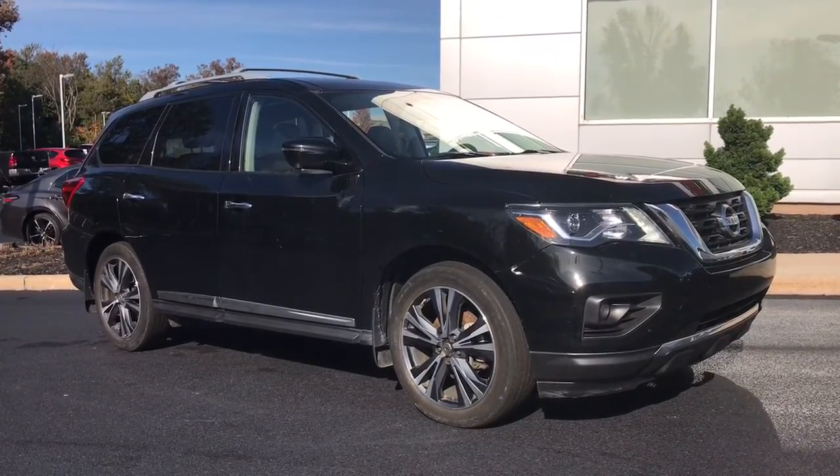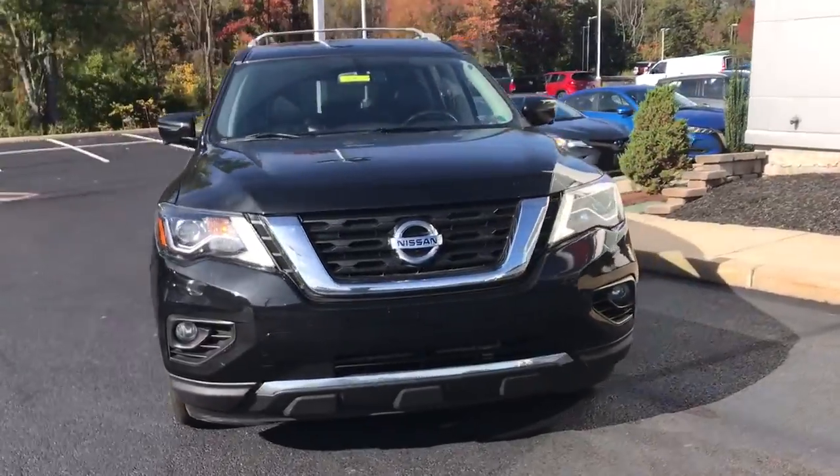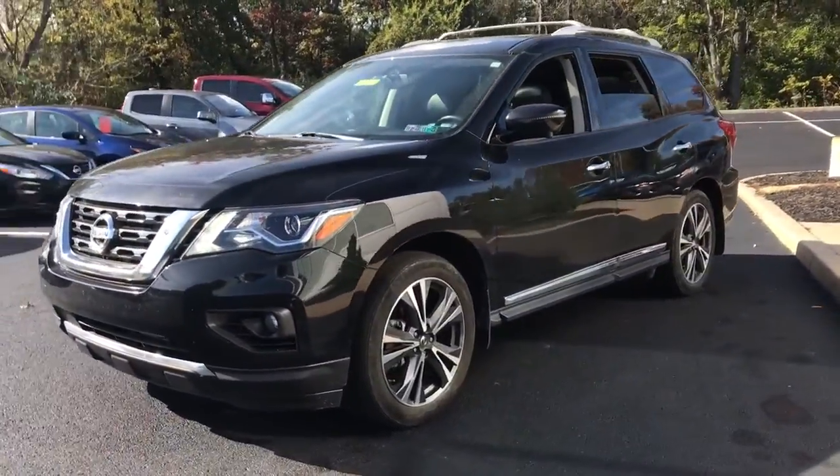You will love the features of this 2019 Nissan Pathfinder. With less than 30,000 miles on the odometer, this vehicle stands out from the rest.